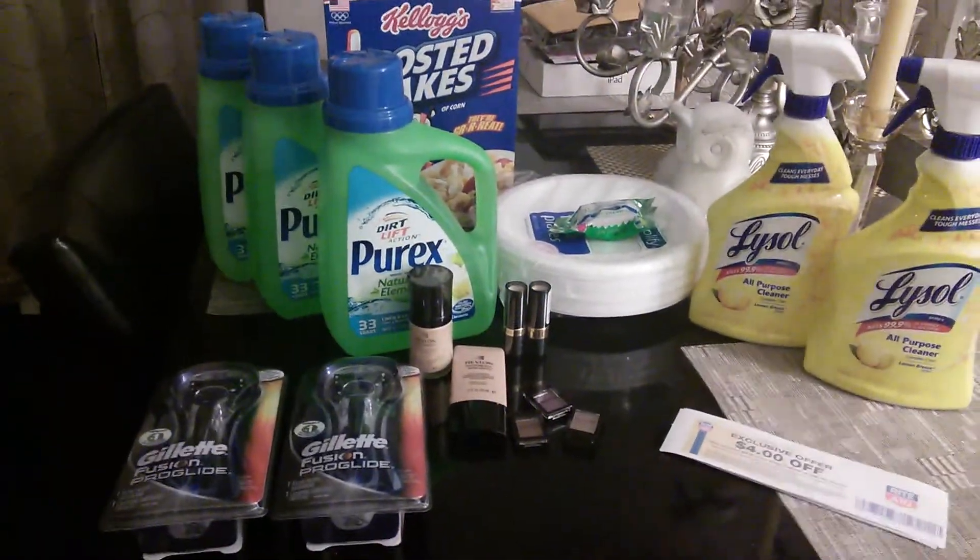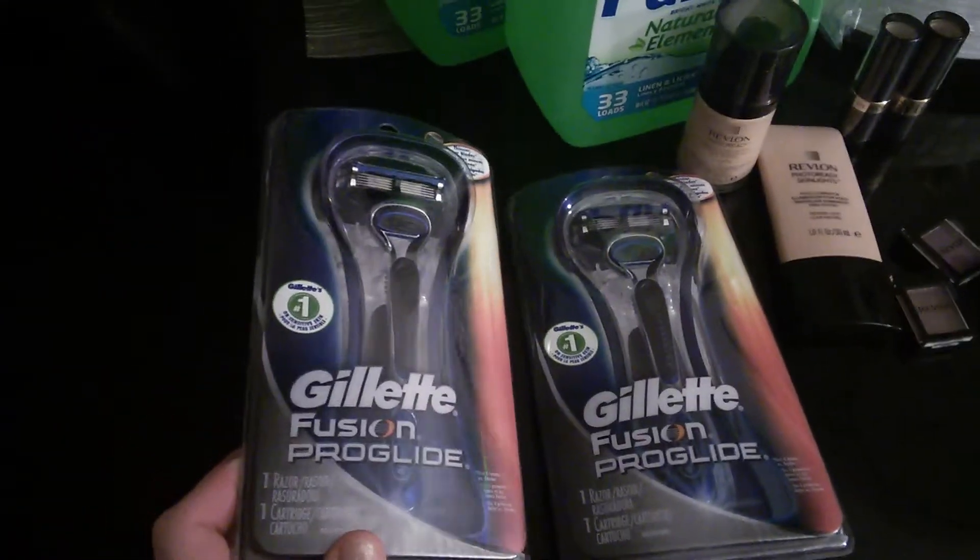So I did a quick Rite Aid run. First, let me tell you about these Gillette Fusion ProGlide.